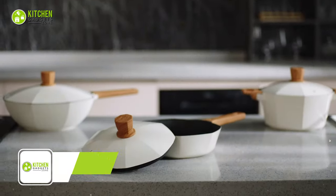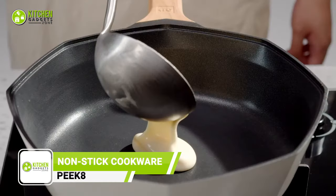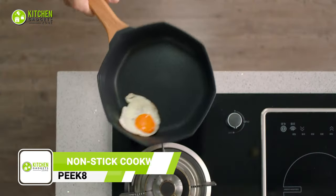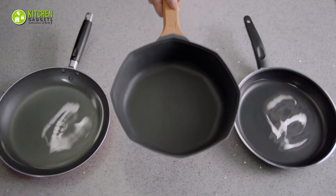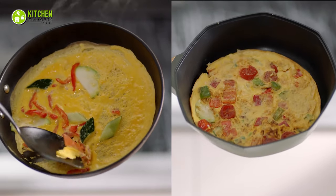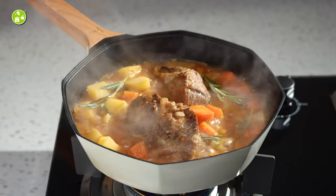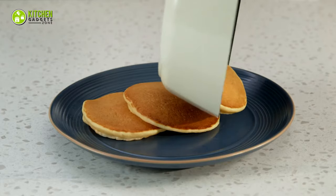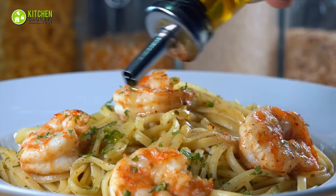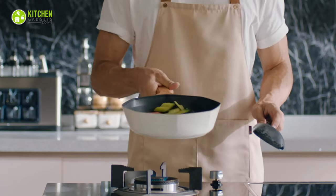Upgrade your nonstick cookware with Peak Nonstick Cookware. Whether you're a beginner cook or a chef, this cookware is perfect for any kitchen with its dual advantages. The sleek and stylish cookware is easy to maintain and can be used with less oil. It's great for cooking eggs and other delicate foods prone to sticking, like pancakes and pan-seared fish. Its octagon design makes it both functional and aesthetically pleasing.